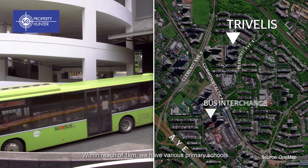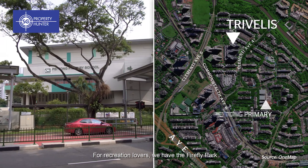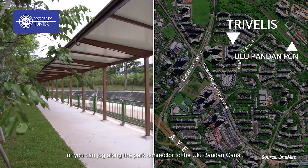Within reach of 1km, we have various primary schools, including Nanhua Primary and Pei Tong Primary. For recreation lovers, we have the Firefly Park, or you can jog along the park connector to the Ulupandang Canal.